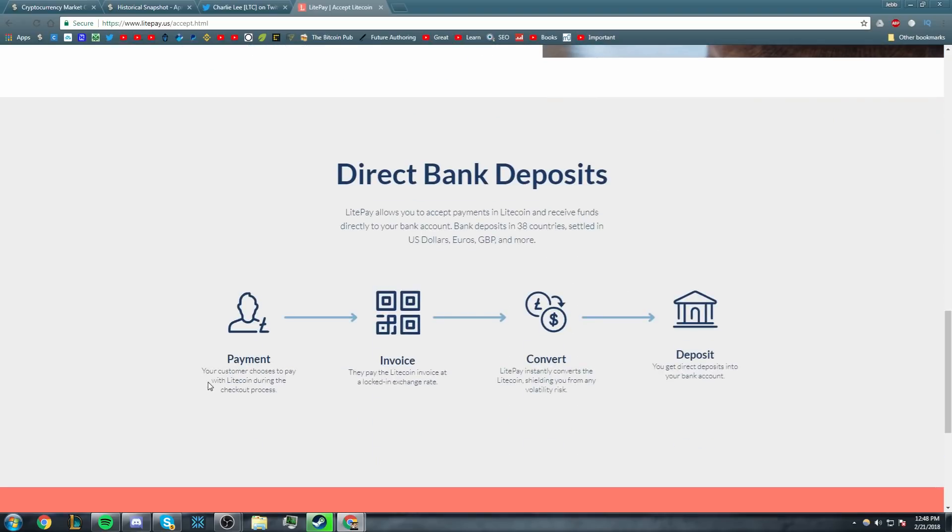It's very simple. Your customer chooses to pay with Litecoin during the checkout process, they get an invoice, and they pay the Litecoin invoice at a locked-in exchange rate. LitePay instantly converts the Litecoins, shielding you from any volatility risk. The merchant accepts the payout in their own currency and gets a direct deposit into their bank account.